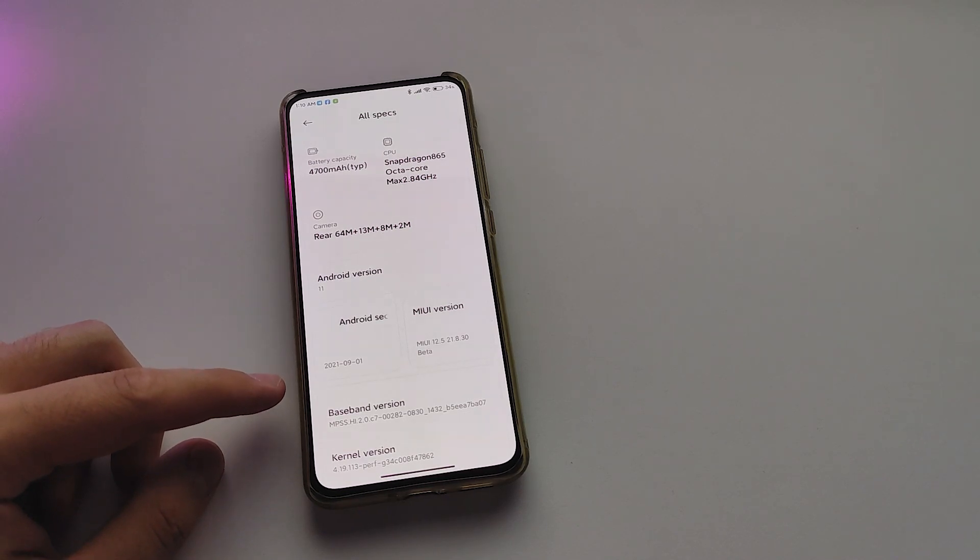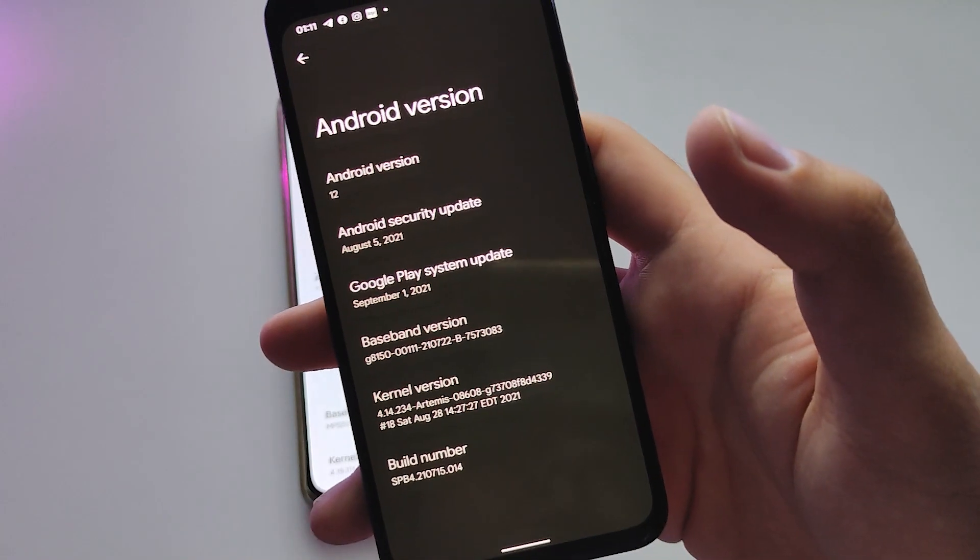First, the security page date changed to September 1, while Google Pixels are still using the older security patch.